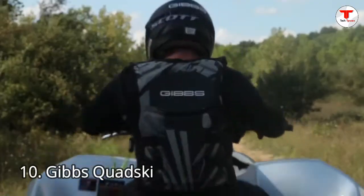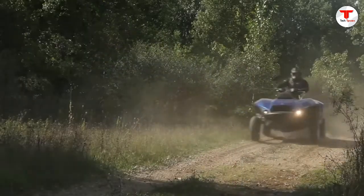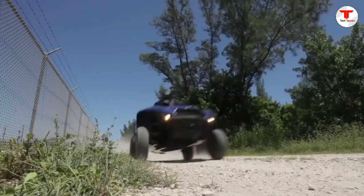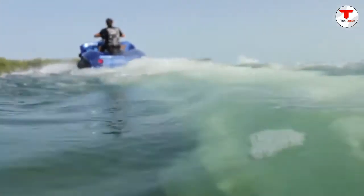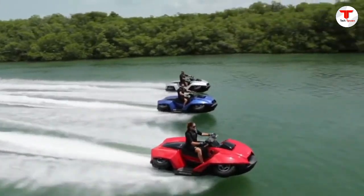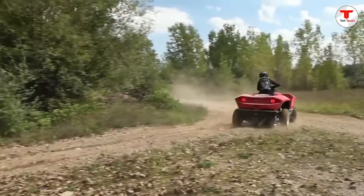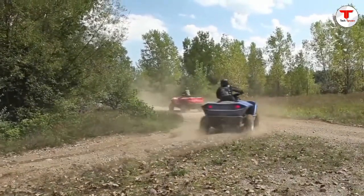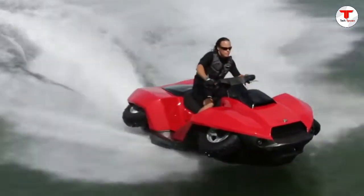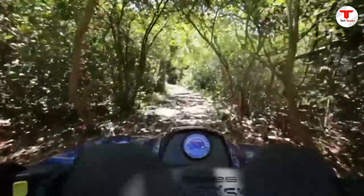Number 10: Gibbs Quad Ski. We all have seen a quad bike in our life — they can do great off-road on land. The Gibbs Quad Ski is an amphibious quad bike ATV, launched in October 2012 by Gibbs Sports Amphibians. It is a four-stroke amphiquad that converts to a personal watercraft, featuring a top speed of 72 km/h (45 mph) on both land and water. The quad ski can transition between land and water in about five seconds.